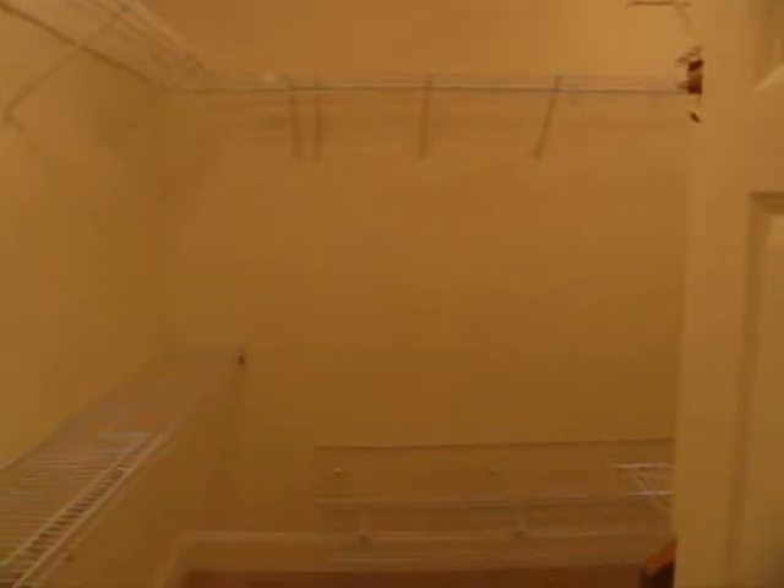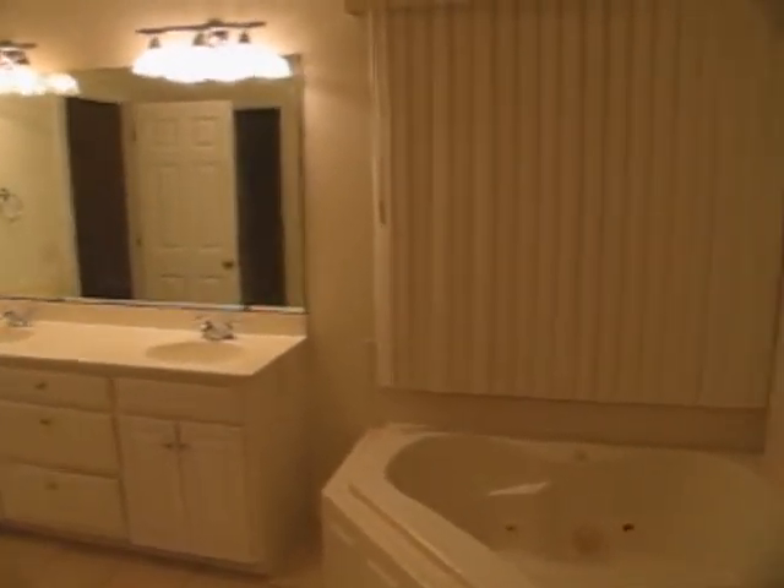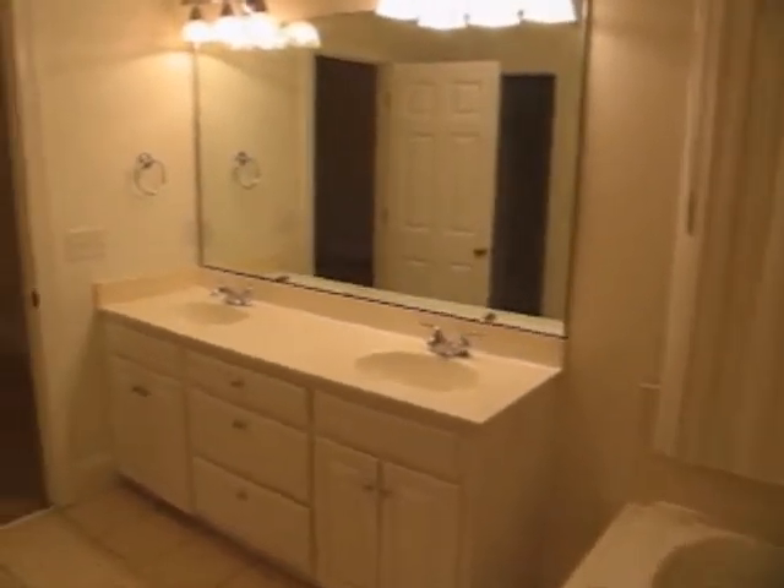There's a master bath with a whirlpool tub, dual vanities, built-in shelving located right inside the master bath space, along with a stand-up shower.